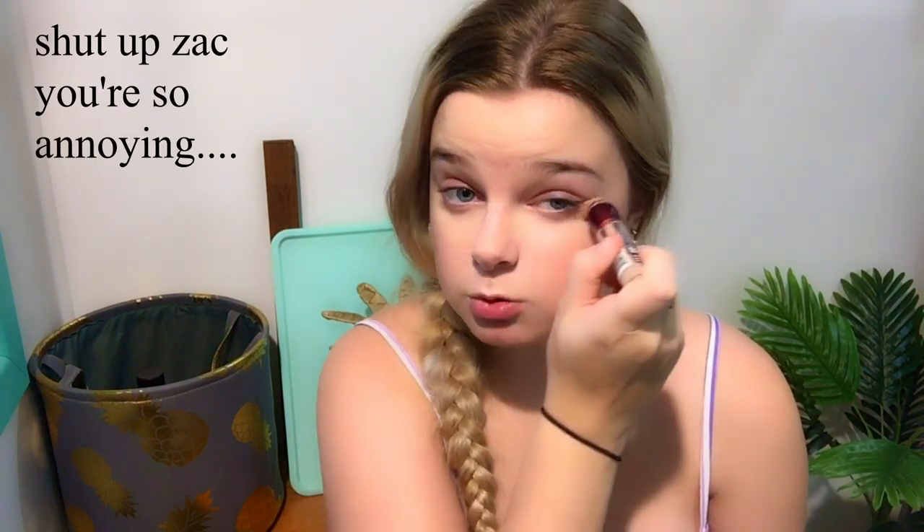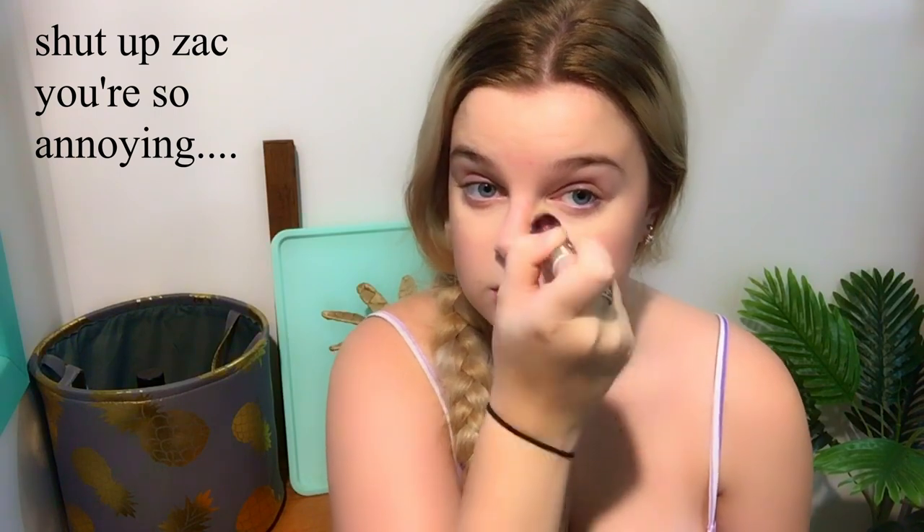I'm basically going to be using my phone as a camera and as a mirror as well. So if I look over here a lot, that's why, and if that annoys you, I'm sorry.